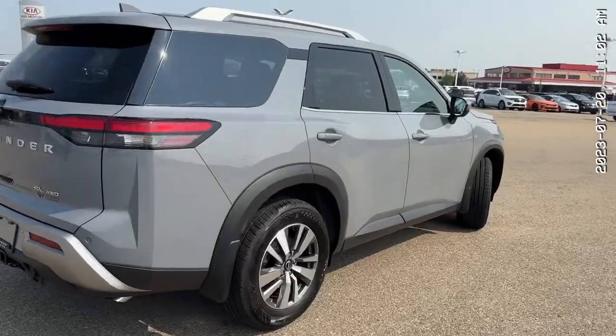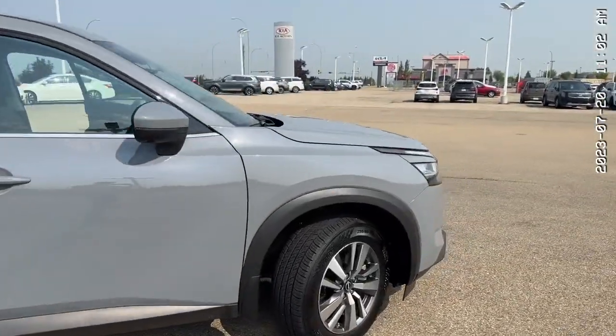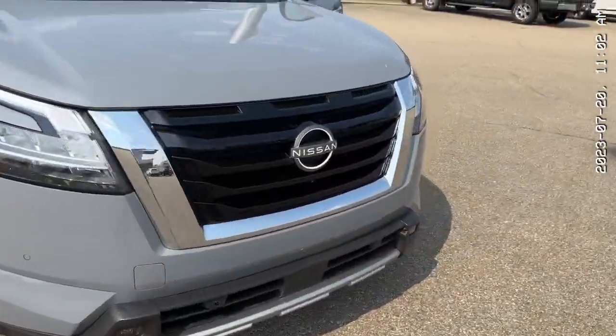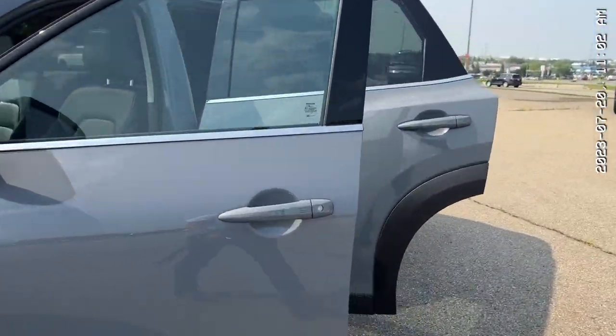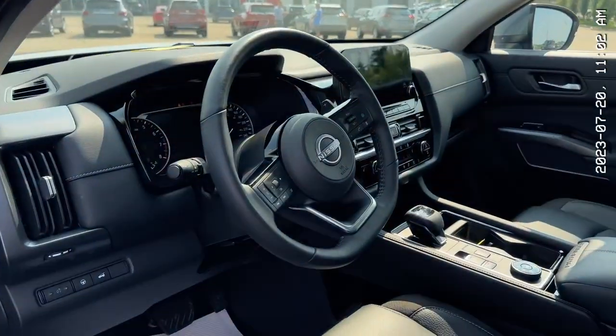Thank you so much for watching my video on this Pathfinder. It has so many more features to offer, like standard blind spot warning, forward collision warning, and rear emergency braking. I really hope you enjoyed the video. My name is Thomas over at Sherwood Nissan — you can reach me at 780-449-5775. Hope to see you soon. Bye!